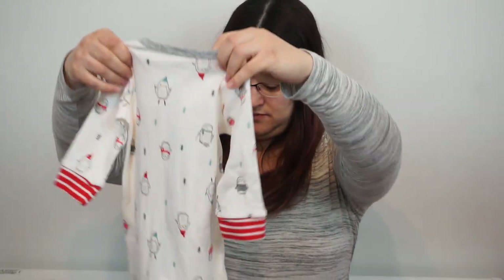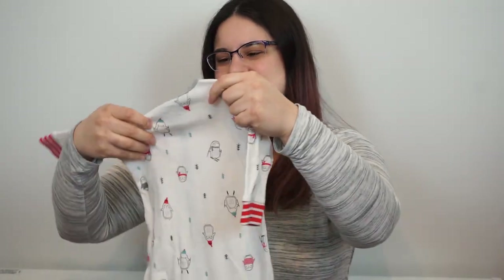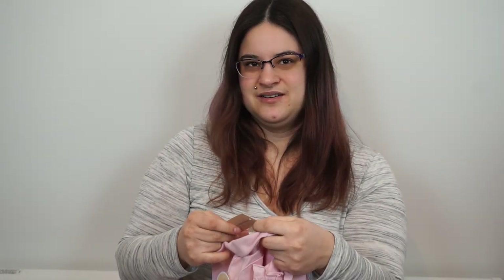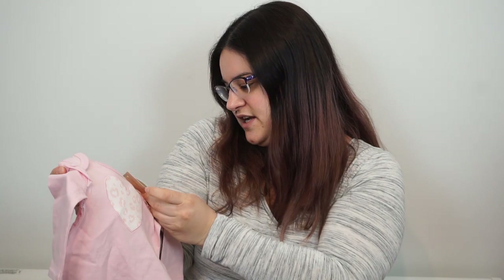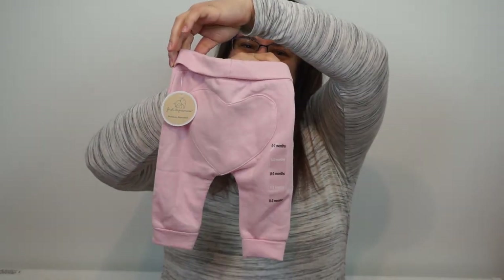Next up we have a few things from my parents. We have this penguin onesie three to six months — they're kind of Christmassy but not too Christmassy, they're wearing scarves. My parents also gave us this zero to three month outfit. We have this top with the heart and the little pants that have a heart on the butt — I love clothes with anything on the butt, it's so cute.